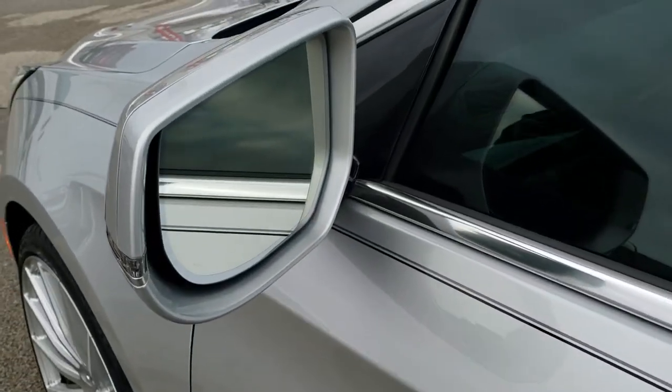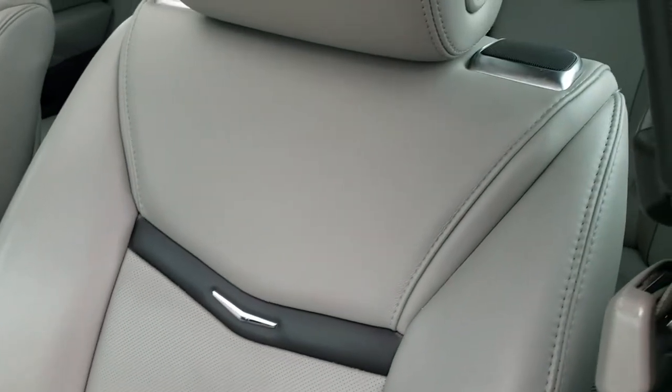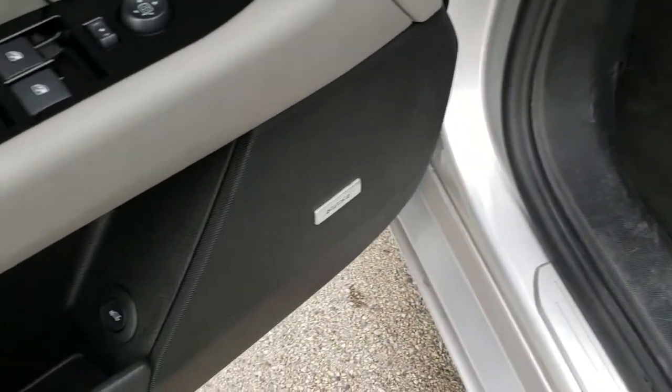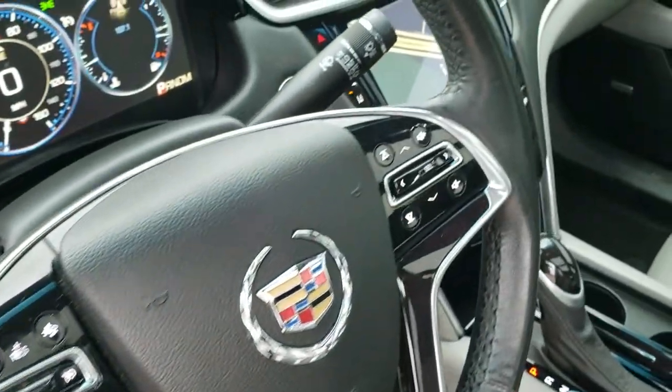It has the heated mirrors with built-in directional signals. Inside, this Cadillac has a grey leather interior — no rips or tears on the seats, really nice condition. Power driver's seat, factory floor mats throughout, Bose sound system, power windows, power locks, memory driver's seat. It also has the heads-up display and the power tilt and telescopic steering wheel.